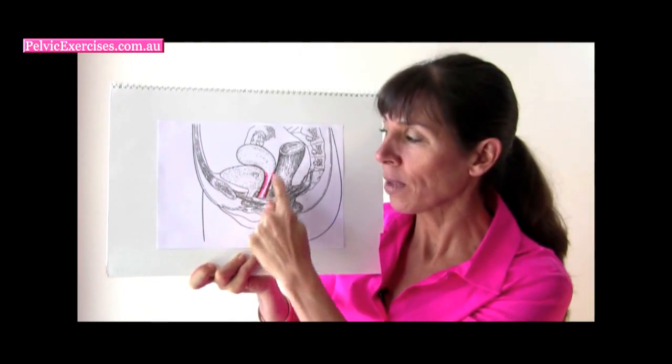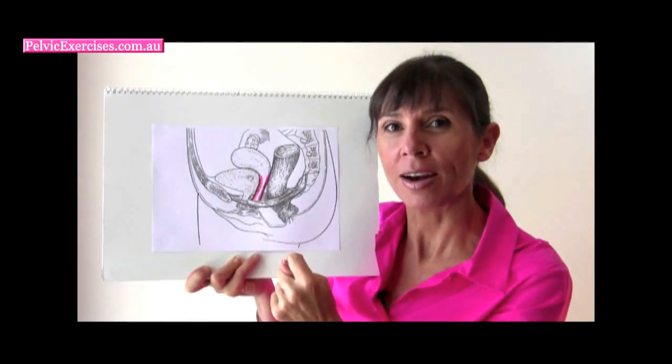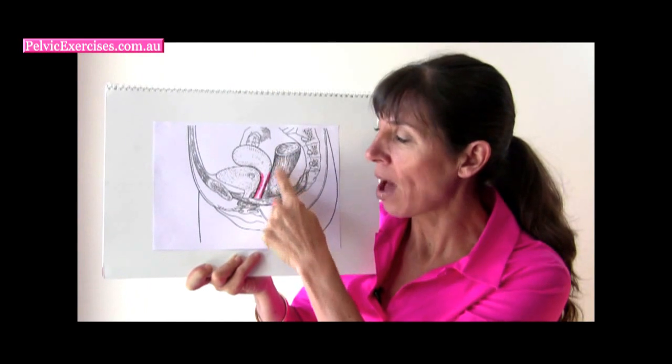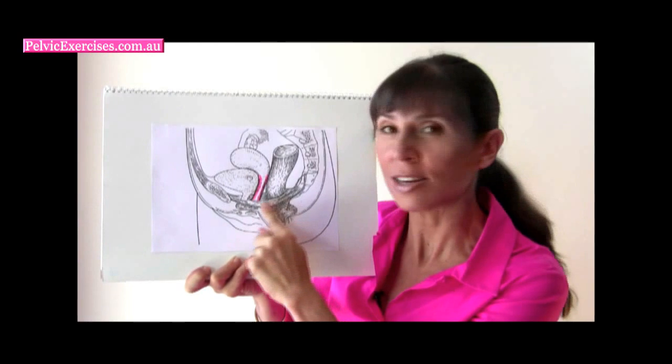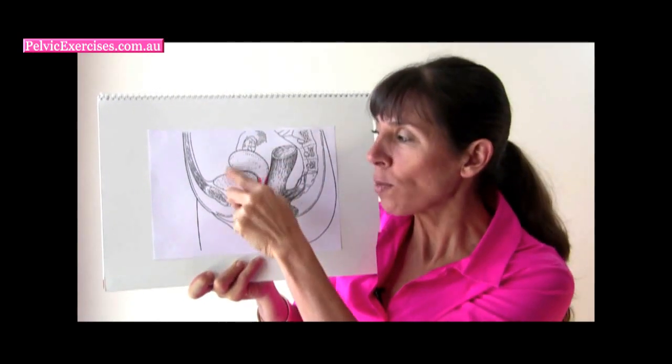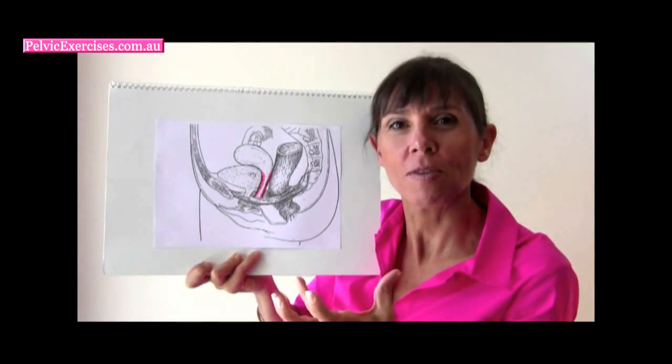The uterus up here, the walls of the vagina that I've highlighted in pink, and here's the bowel — the rectum coming out through here. And here are the pelvic floor muscles slinging underneath. So these organs all together are called the pelvic organs.